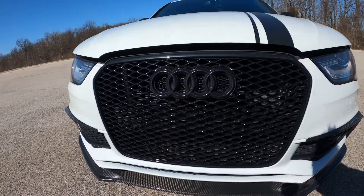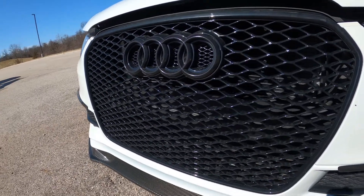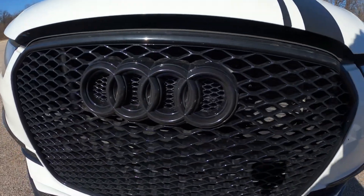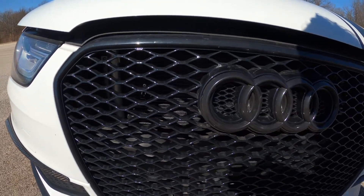Up next we have the RS style honeycomb grill. That ran me one hundred and twenty dollars. I got this on eBay — be careful, because I had to send the one I got back. It didn't fit; it was for the B9 even though it said it would fit the B8.5. So just be wary with eBay.